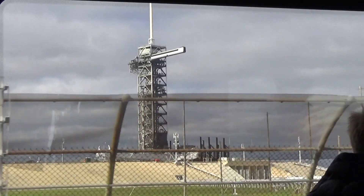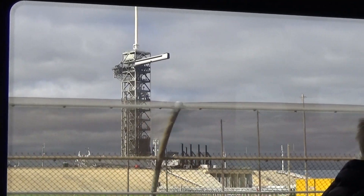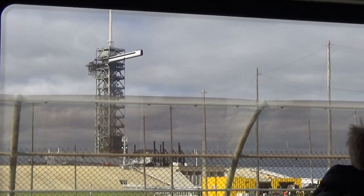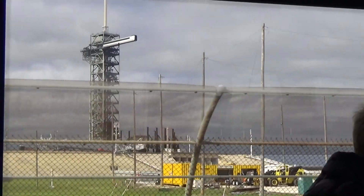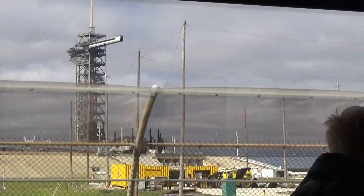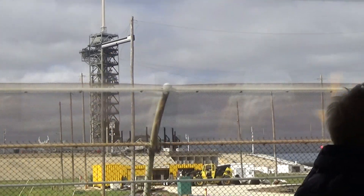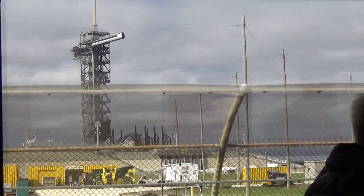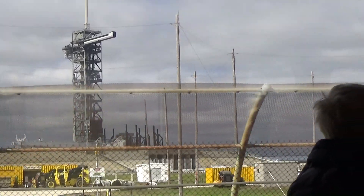Right underneath the lightning mast, the tall square section is called the fixed service structure. That's from the Apollo program — we've been recycling it all these years for the Space Shuttle program. That is the section that has the elevator in it, which helps the crew and the astronauts get up to the Space Shuttle while it's on the launch pad.